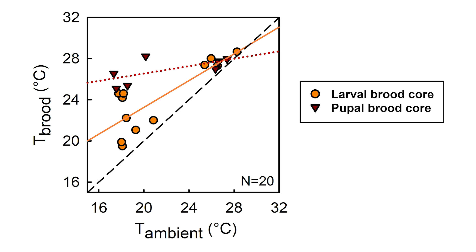Bivouacs carefully thermoregulated pupae at all elevations, but bivouacs with larvae were more thermoconforming. This strategy may help high-elevation army ant colonies save energy by only warming during developmental stages when it is most needed.